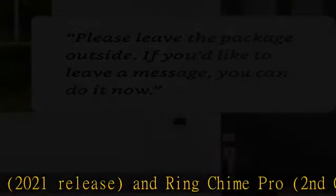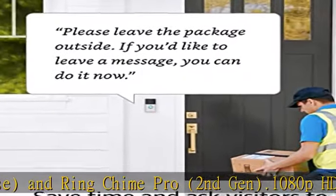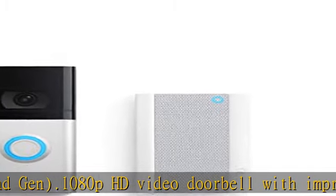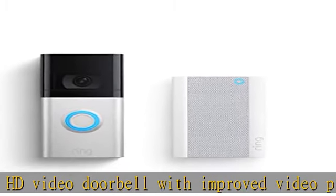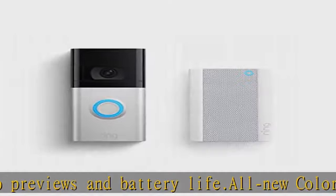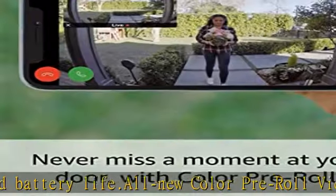All-new color pre-roll video previews of all motion events means you'll never miss a moment at your front door, day or night. Enjoy customizable privacy zones and audio privacy, enhanced dual-band 2.4 or 5.0 GHz Wi-Fi connectivity, and improved motion detection.